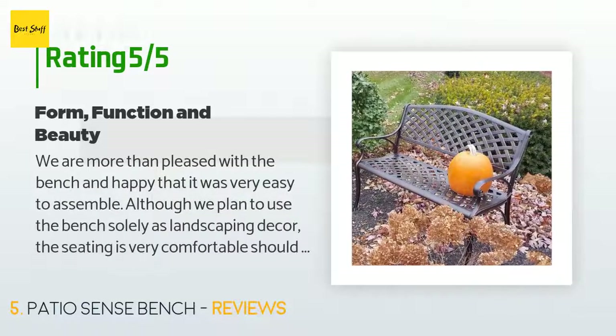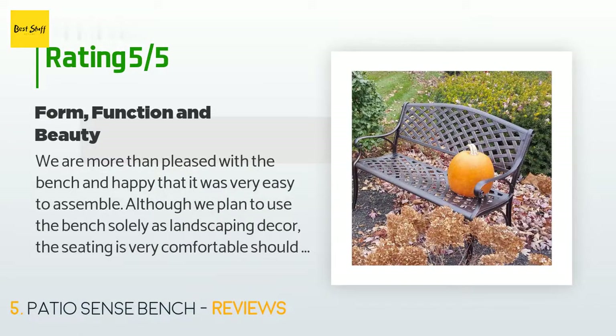A customer said: we are more than pleased with the bench and happy that it was very easy to assemble. Although we plan to use the bench solely as landscaping decor, the seating is very comfortable should we decide to move it to our patio in the future. And unlike the wooden bench it replaced, it will not require sanding and painting every year. When received, the bench did have a small spot missing the finish; the seller sent matching paint as soon as I notified them, so we are very pleased with the customer service.